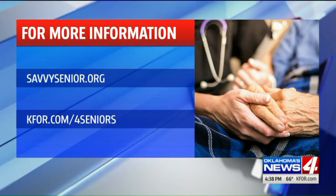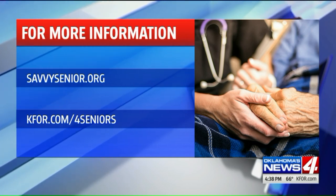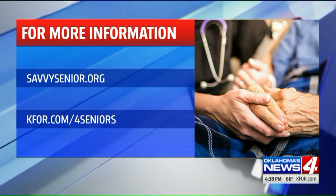Two great solutions that can help you get help without wearing a pendant, which is a common problem for seniors in the bathroom. A fall can actually lead to death, so these are very important technologies. For more information on this topic, visit kfor.com/forseniors, and you can also check out Jim's website, SavvySenior.org.